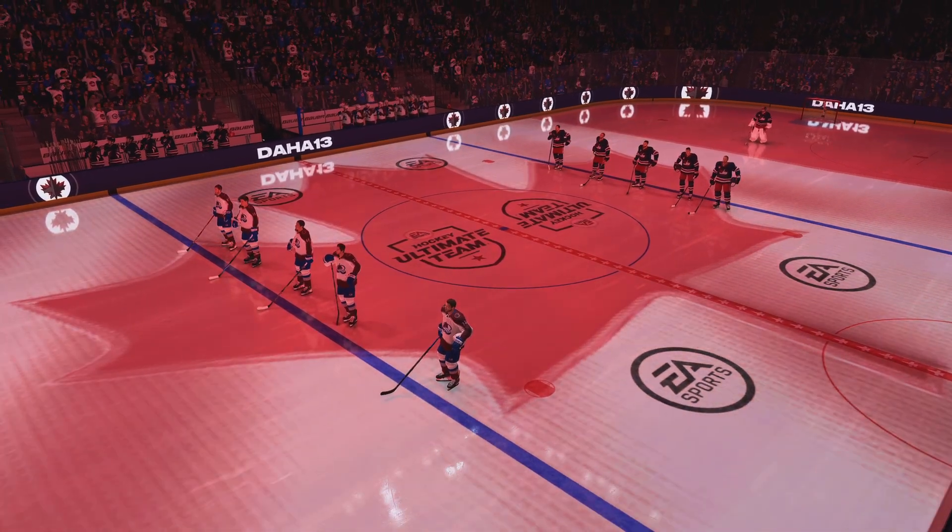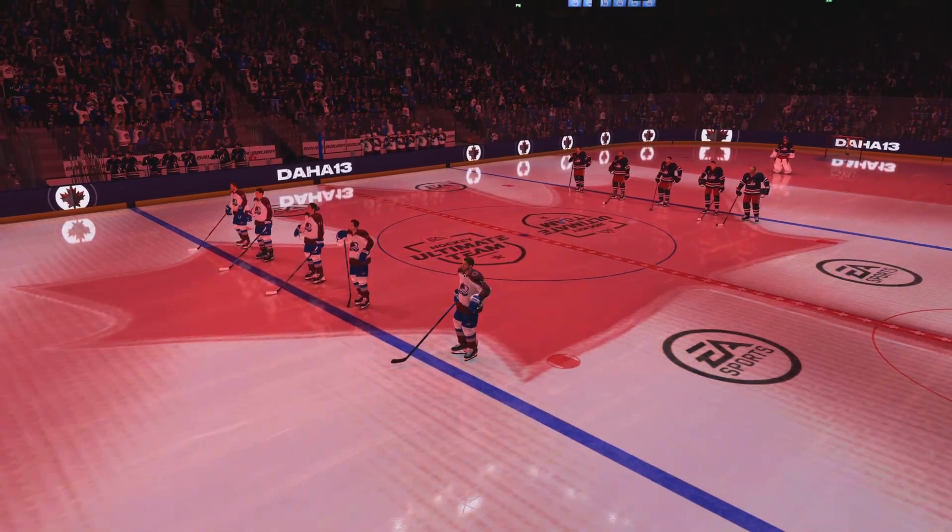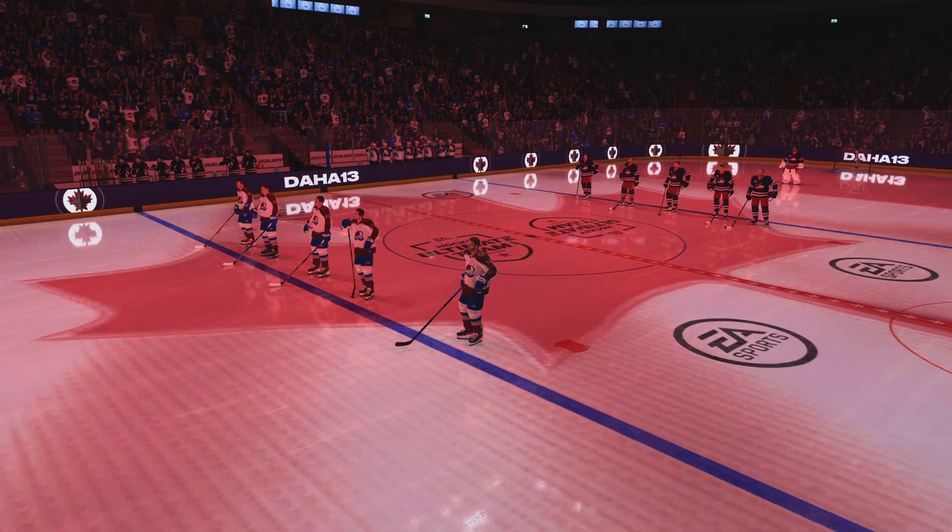Who's ready for some hot? Hi everybody, James Cebulski for EA Sports. We are set to drop the puck on some Hockey Ultimate Teams.